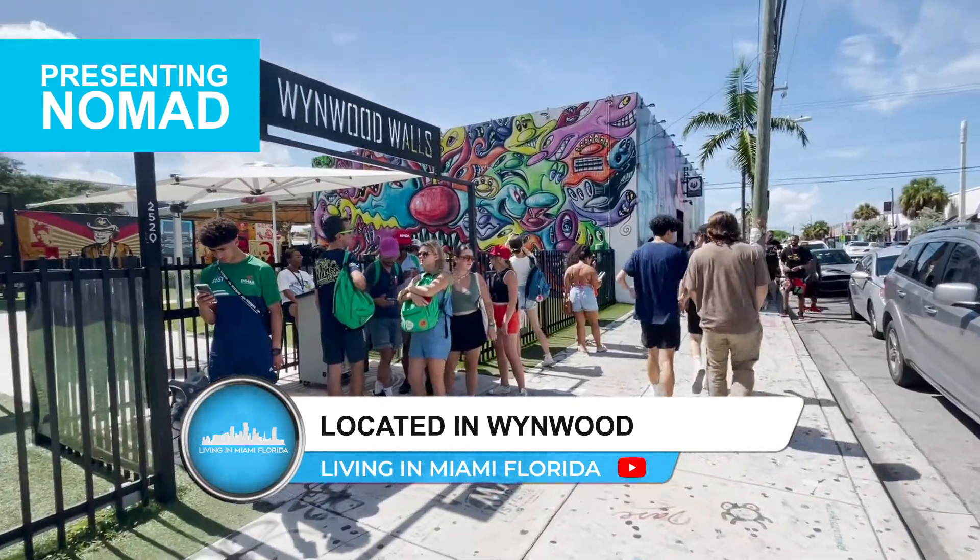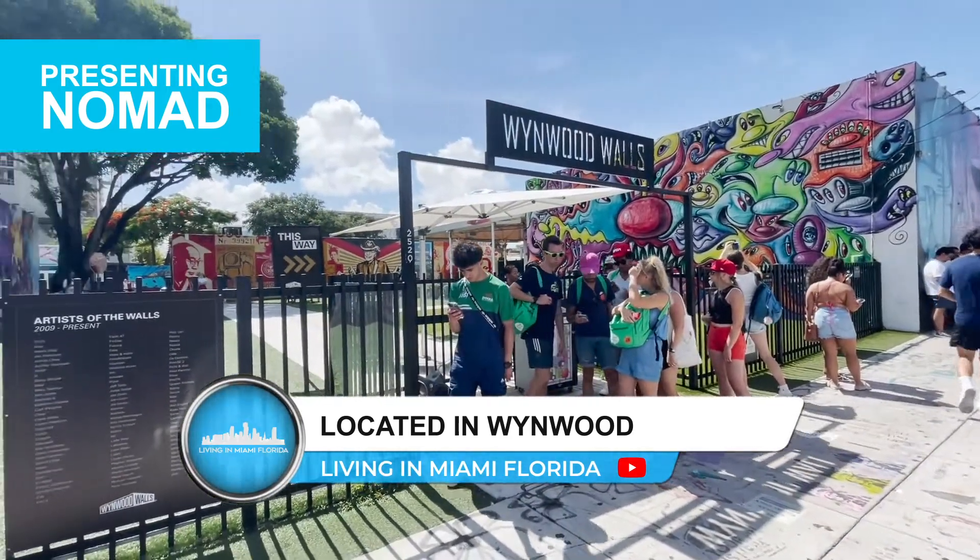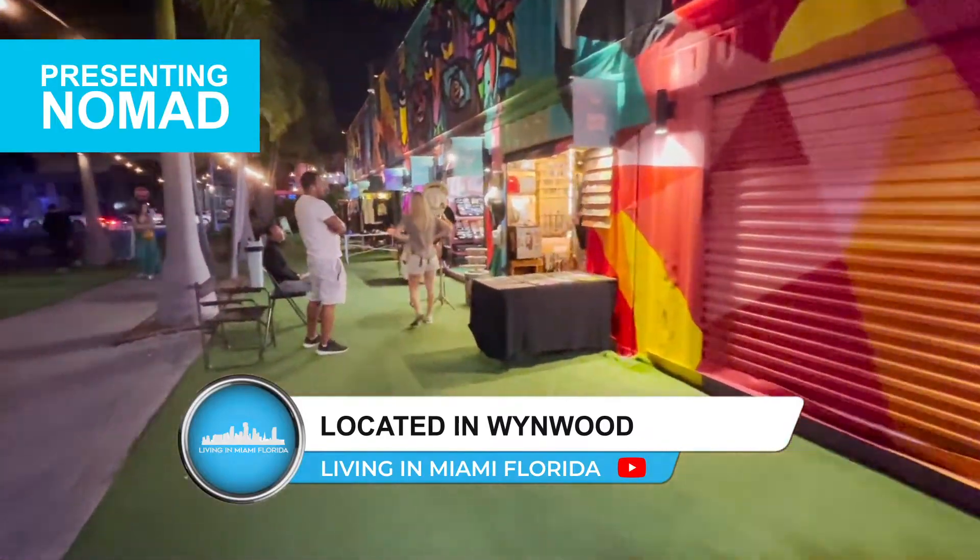Nomad is an iconic boutique building with the perfect blend of high design and creativity, located in the heart of the most colorful, vibrant, and walkable Miami neighborhood, Wynwood.